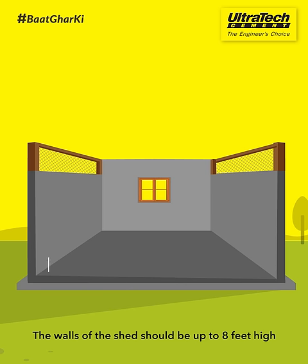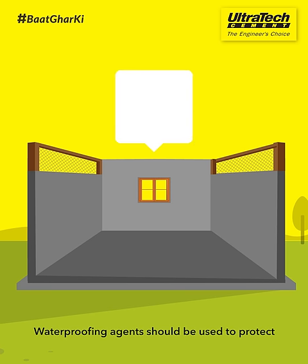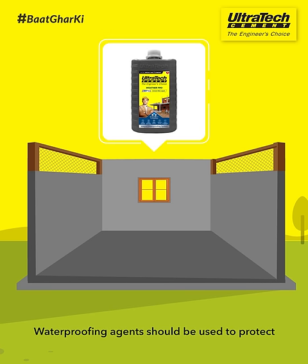The walls of the shed should be up to 8 feet high. Waterproofing agents should be used to protect the strength of the structure from dampness.